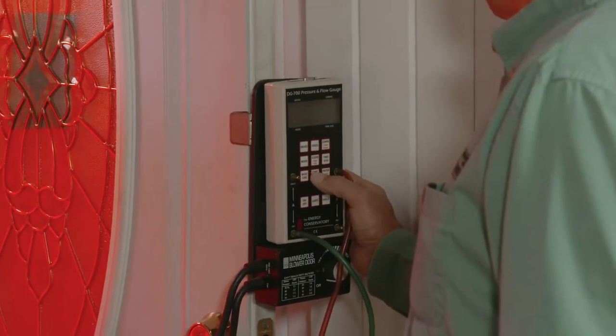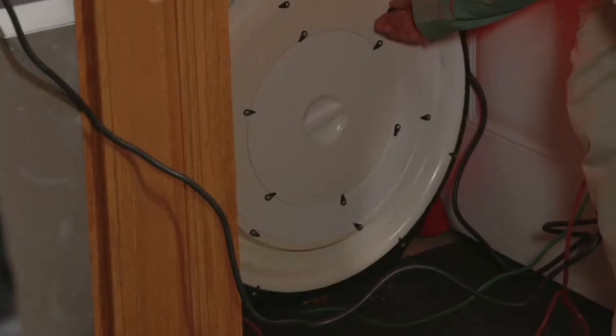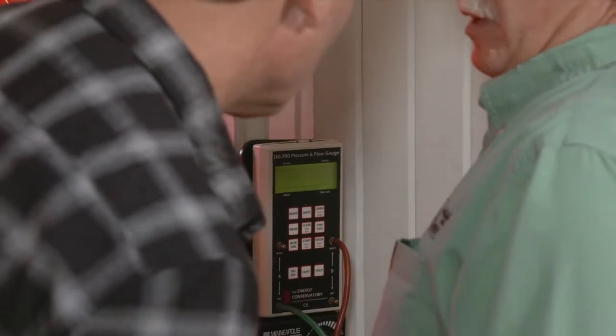The Department of Energy says homeowners can do their own version of a blower door test by shutting all doors and windows and turning on all the vents. They can then walk around and feel for air leaks around doors and windows with their hands.